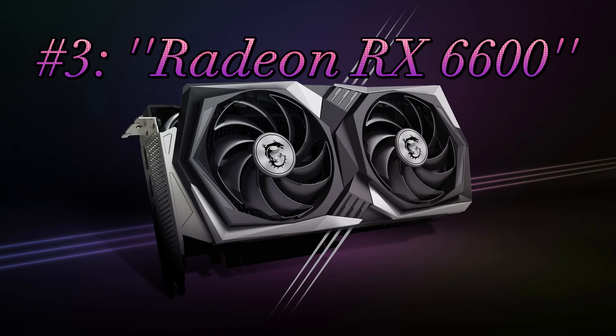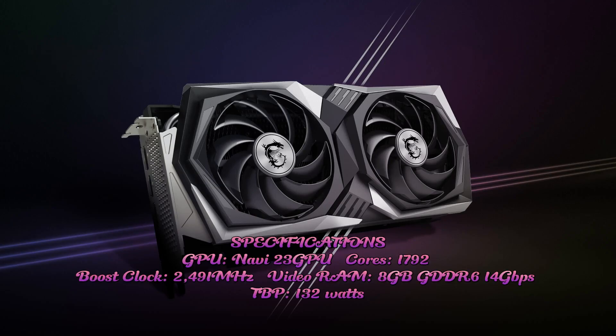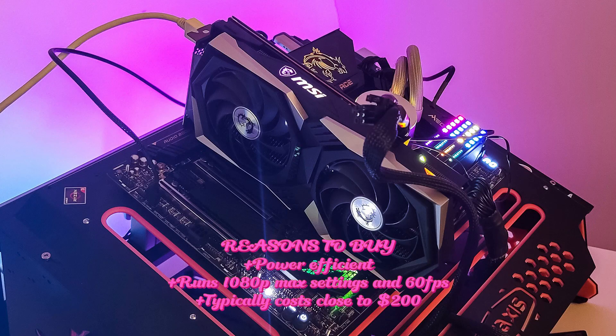3. Radeon RX 6600. Specifications: GPU Navi 23, GPU cores 1,792, boost clock 2,491 MHz, video RAM 8GB GDDR6 at 14 GB/s, TBP 132 watts. Reasons to buy: power efficient; runs 1080p max settings at 60fps; typically costs close to $200.